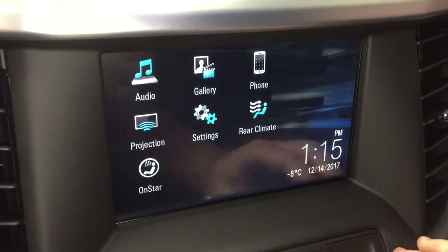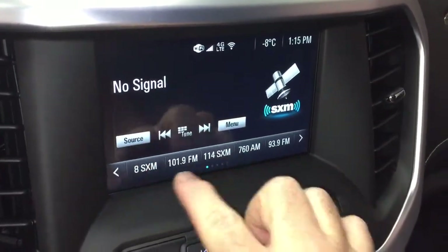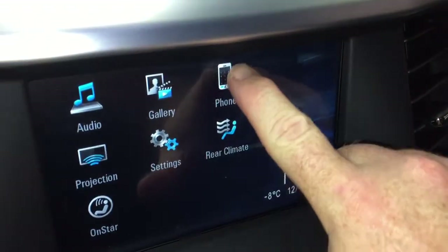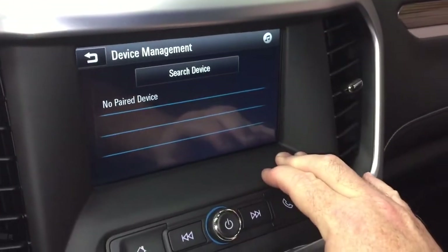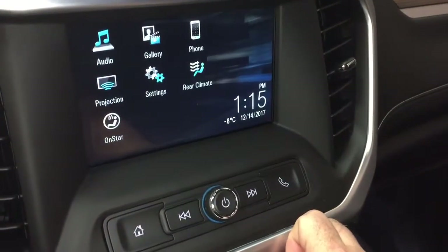That takes us to the infotainment system, which is AM-FM and Sirius XM satellite radio. There's a phone icon so you can set yourself up for hands-free calling, and of course you can enjoy stored media on any paired device.